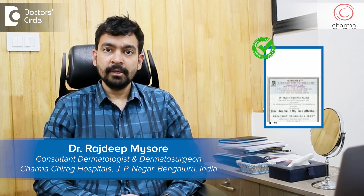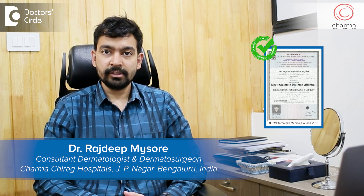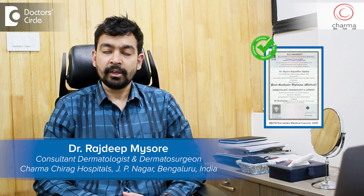Hi, I'm Dr. Rajdeep. I'm a dermatologist and dermatosurgeon practicing at Charma in J.P. Nagar, second phase, Bangalore.